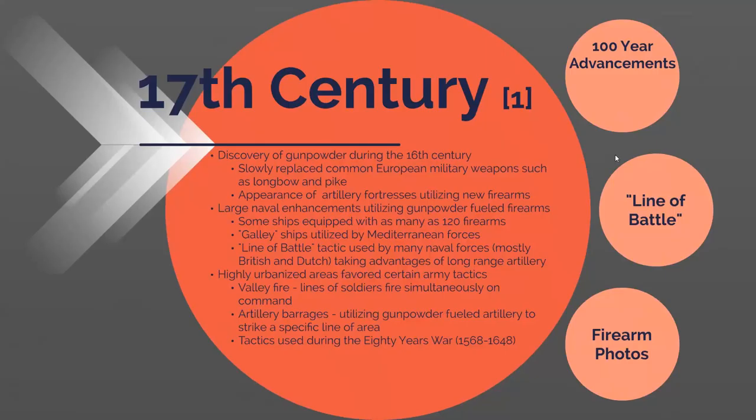Because of gunpowder, a lot more artillery-based weapons such as cannons were being used. You saw a shift towards a strong naval force that took advantage of these new artillery firearms, and you could see boats that had as many as 120 different guns on them. Examples of these are the galley ships used by Mediterranean forces, as well as new tactics that adapted to these gunpowder-fueled artillery firearms.